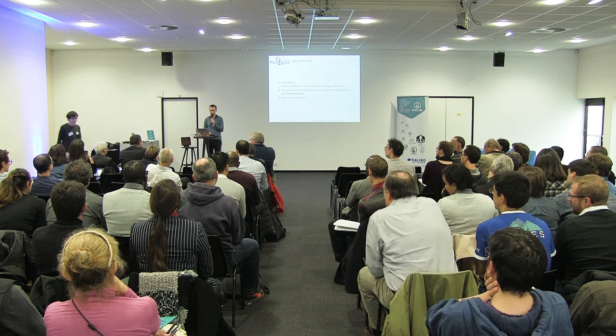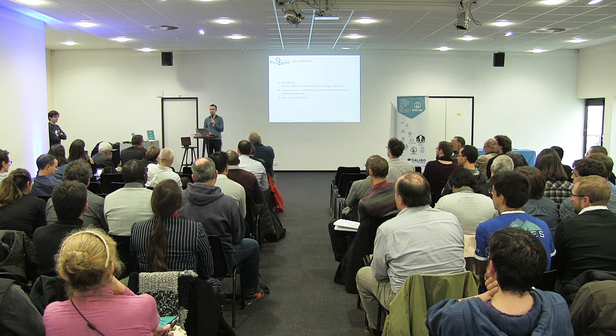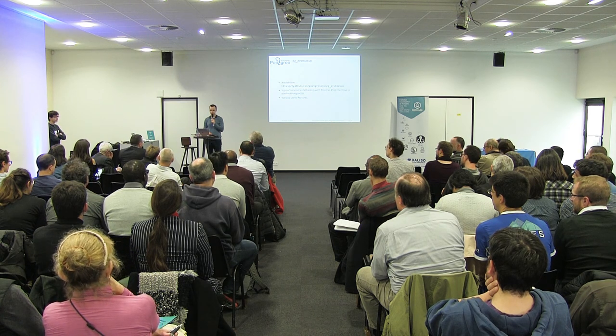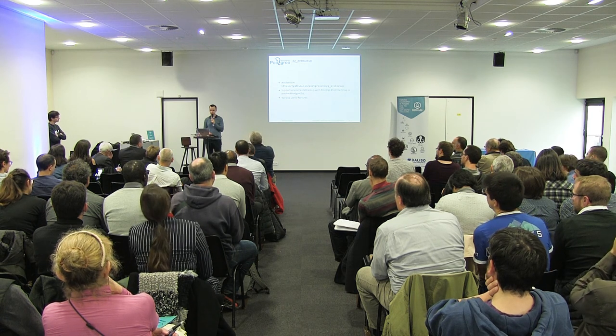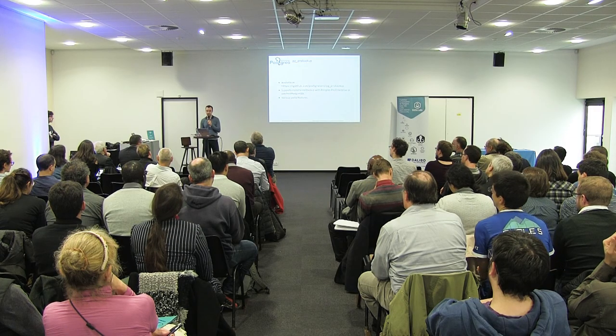Thank you Alexander for such a great talk. Question: Postgres Pro Enterprise is the version where you apply patches that are submitted — how many times per year do you release Postgres Pro Enterprise versions? The answer is about twice a year, roughly every half year. It was more frequent earlier when processes were just being established.